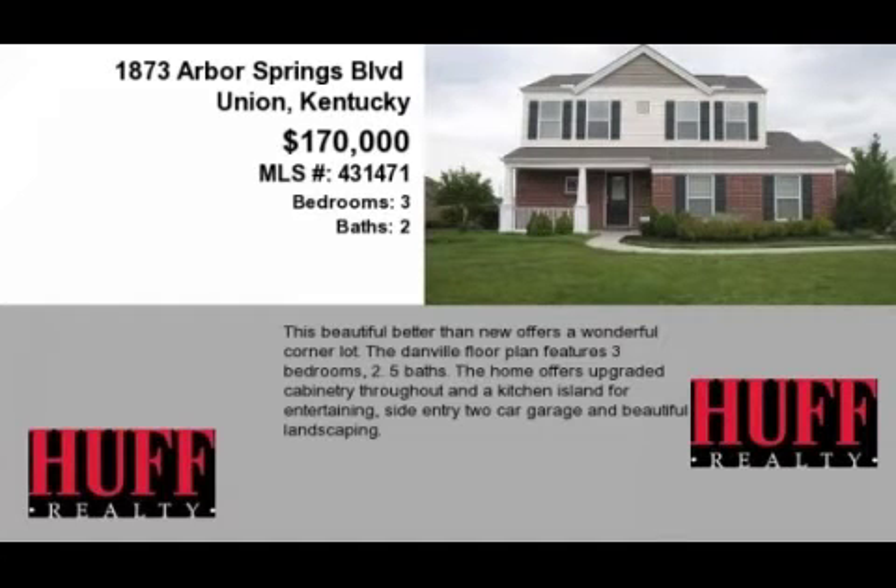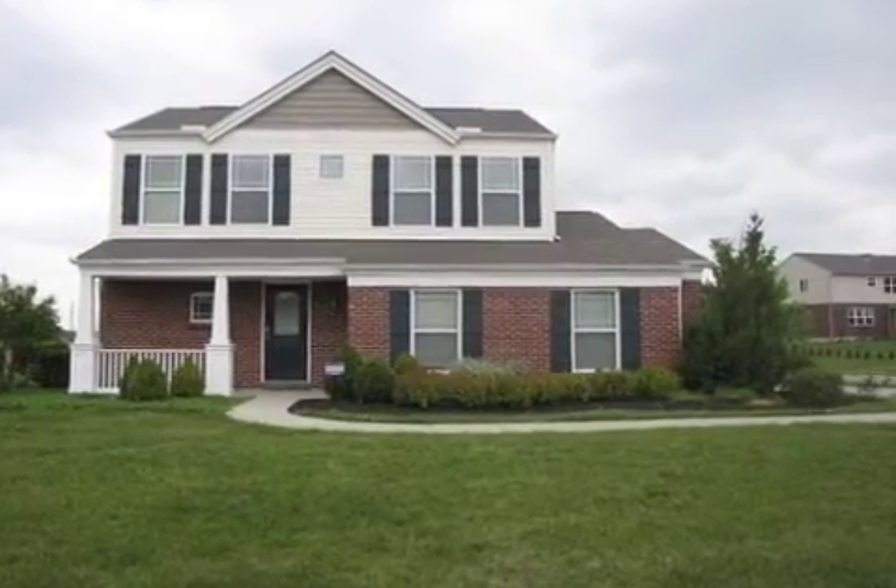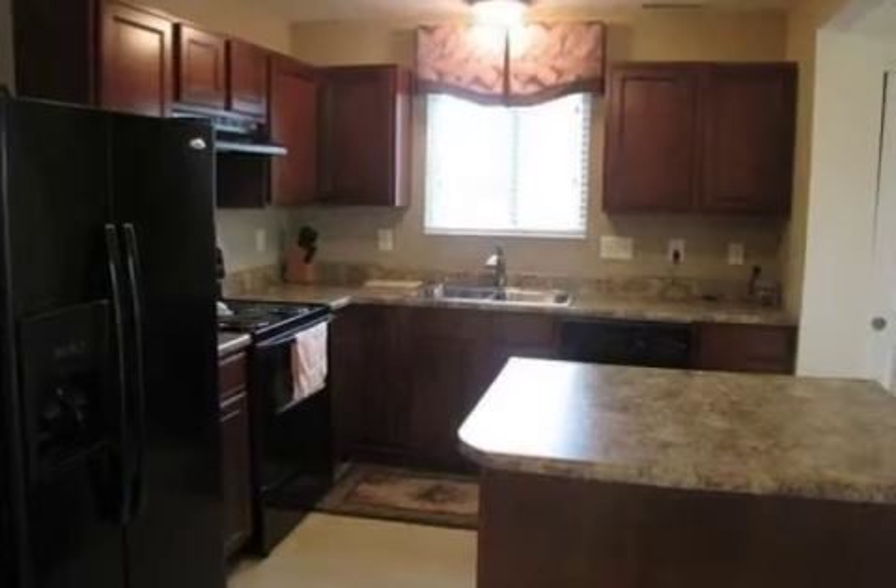This property is a three-bedroom, two full baths, and one-half bath, traditional-style home. This property is listed for $170,000.